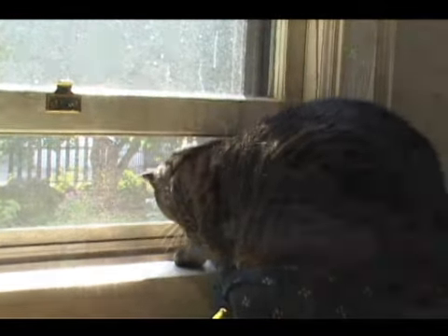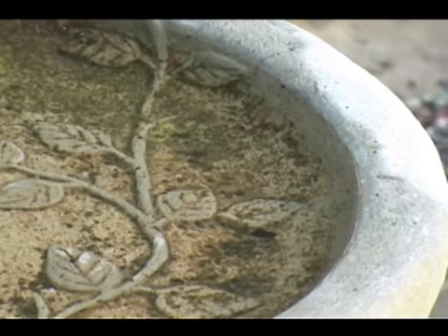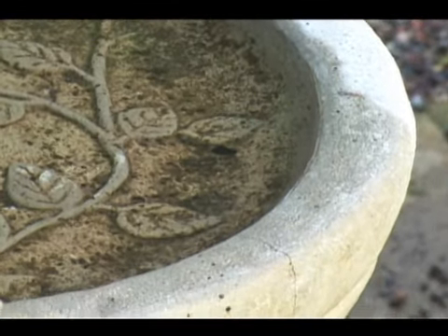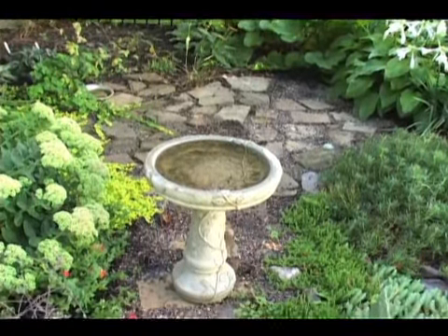Bird baths are low maintenance, but they're not no maintenance. One of the most important things you can do to keep your bird bath looking attractive and to keep it safe for birds is to clean it out periodically. Over time, algae, droppings, and other debris naturally collect in any bird bath. It's not pleasant to look at and it can be dangerous to birds — they can actually get sick from mold and fungus.